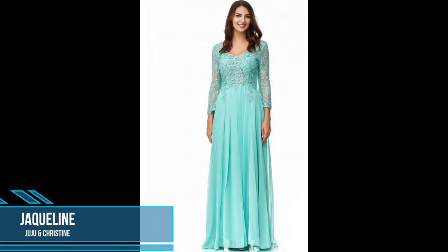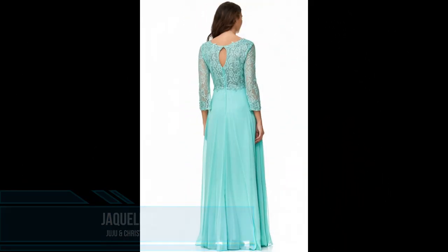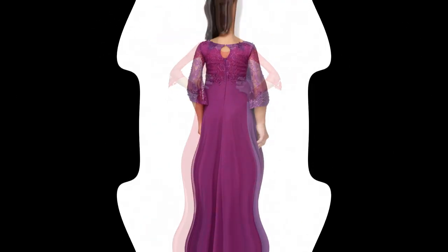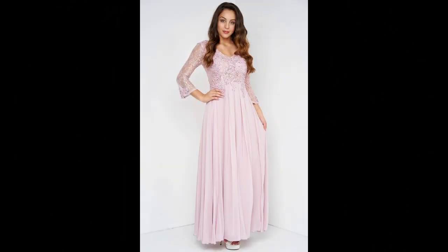Our next dress is this elegant evening dress Jacqueline from Juju and Christine. This light and young evening dress with sleeves is made in fine French chiffon with delicate lace in the décolleté and arm area. Fine sequins and pearls give the long evening dress the optical accents to be elegantly dressed for every festive occasion.